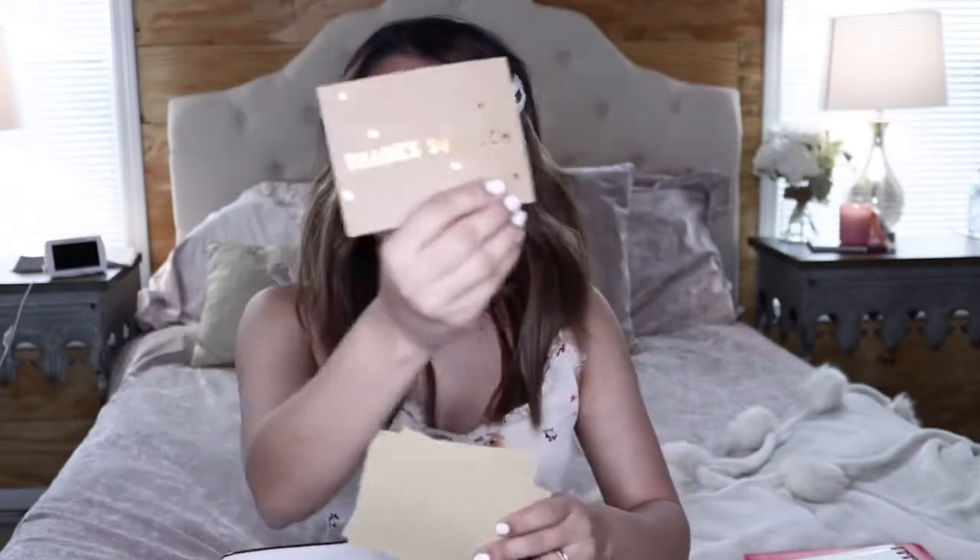I also carry thank you cards. Sometimes you just need to write a thank you card — I might forget during work or not have time to do them at home. So I always like to have thank you cards with me. These are from the dollar section at Target. They honestly have the best thank you cards. TJ Maxx is another spot that has really good thank you cards.